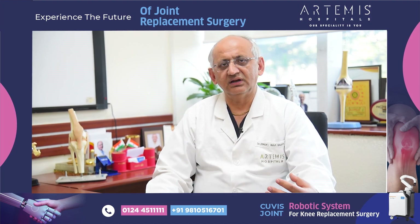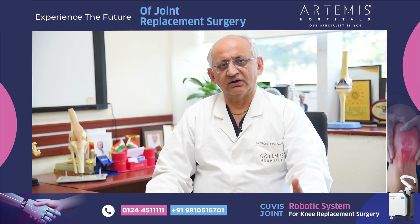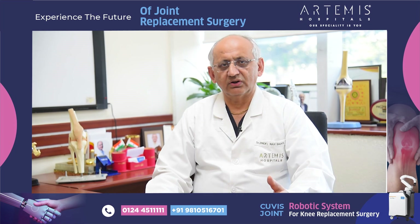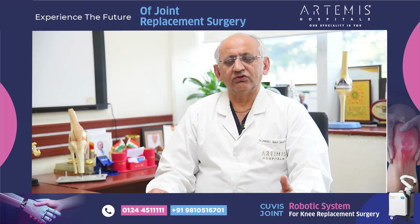These patients can be up and about within the next 24 to 48 hours, and the physiotherapy requirement for patients who have undergone robotic replacement is much less.